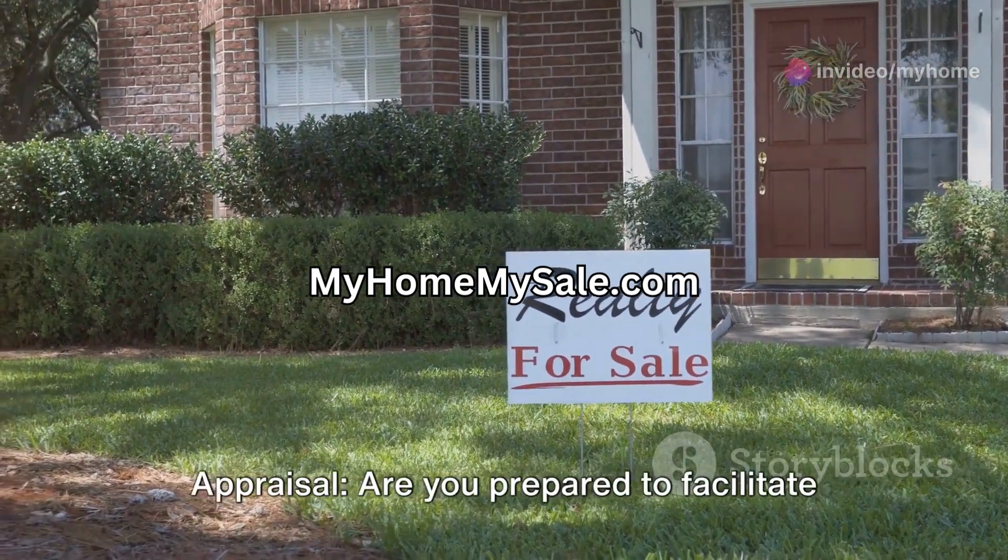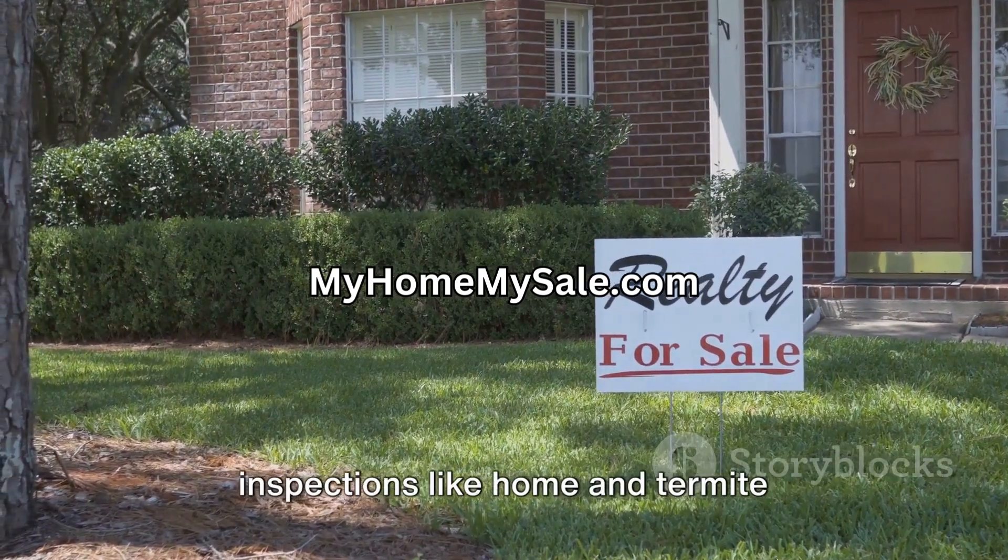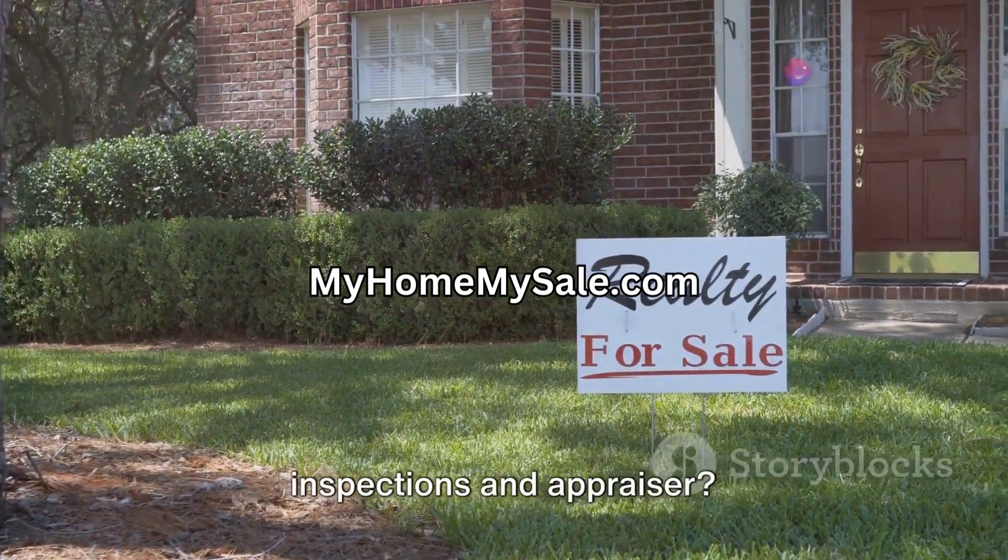Question number nine: inspections and appraisal. Are you prepared to facilitate scheduling and access for required inspections, like home and termite inspections, and the appraiser?